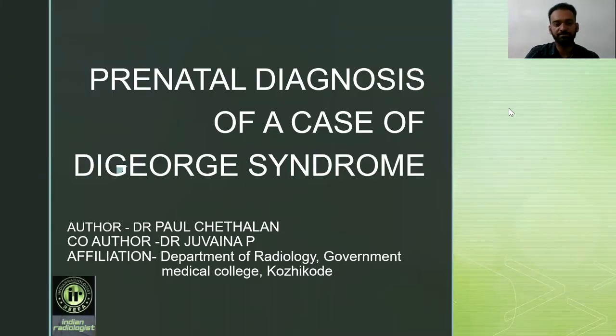Hi, I'm Dr. Paul Chathilin from the Department of Radiology, Government Medical College. The co-author is Dr. Jwena P. My topic is Prenatal Diagnosis of a Case of DiGeorge Syndrome.